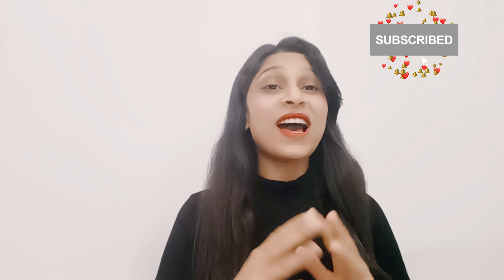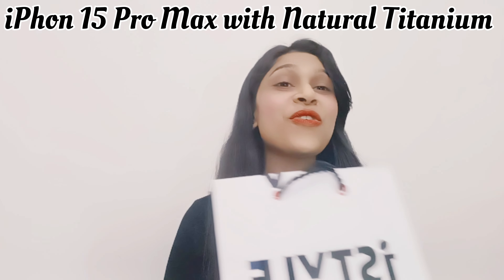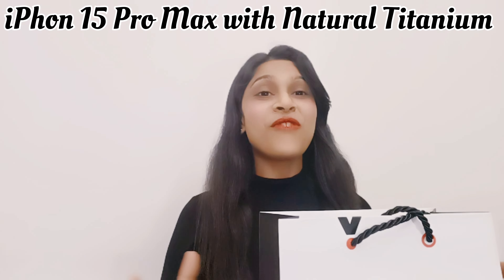Hello guys, welcome back to the daily unboxing. I hope you are doing good. So today I am going to have an interesting gadget unboxing. It is the new Apple iPhone 15 Pro Max — finally guys! So now let's start.